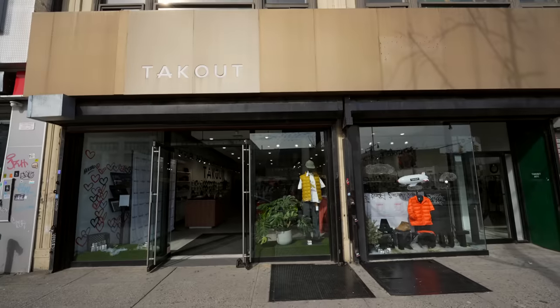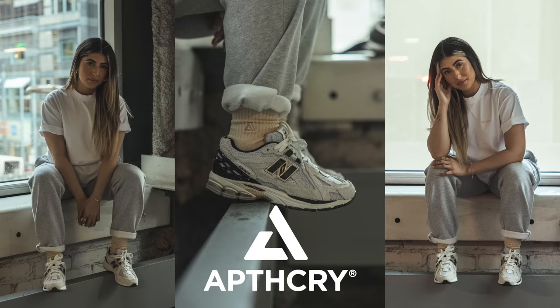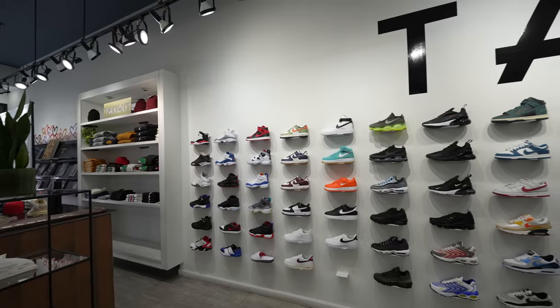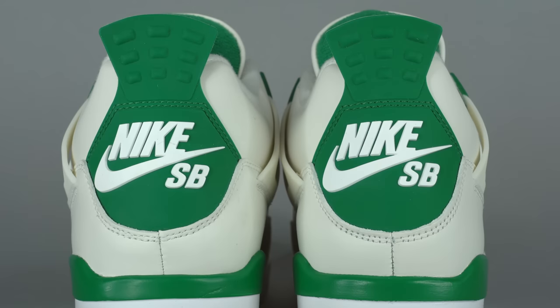Instead, I'm going to promote Takeout NY. The reason I'm promoting Takeout NY is because they're actually the very first place to stock apothecary socks in store. Two locations — this one in the Bronx and another one. If you're in New York, stop by. It's a really cool store. They've got literally every sneaker released — all the dunks, the SP Air Jordan 4s coming out this weekend. Make sure to check out Takeout NY, grab some apothecary socks, and let them know that I sent you.